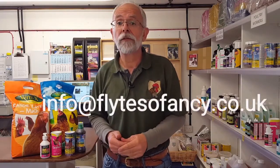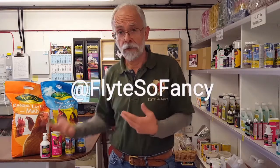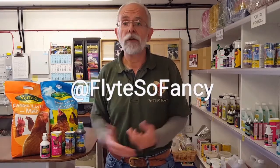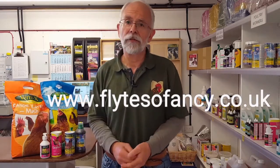We'll be back again next week. If you've got any questions for Ask Phil, email us at info@flightsofancy.co.uk - remember that's 'flight' with a Y - or message us on our Facebook page. If you're interested in any of the products shown, visit our website at www.flightsofancy.co.uk where all the products and lots of useful information can be found.